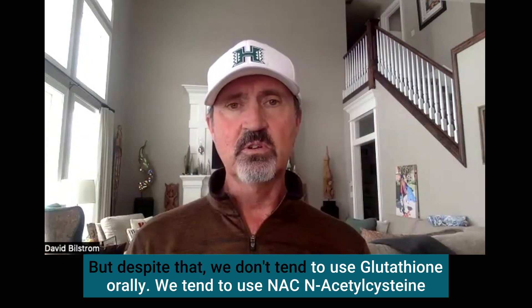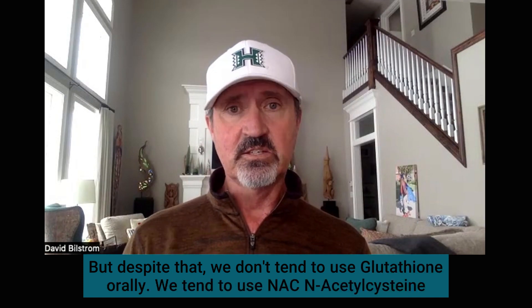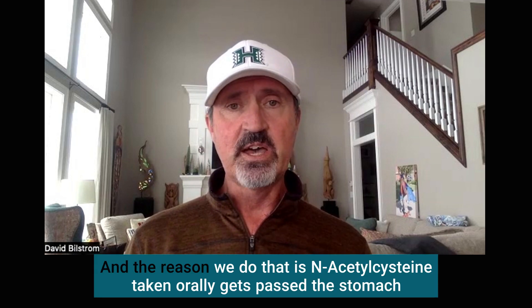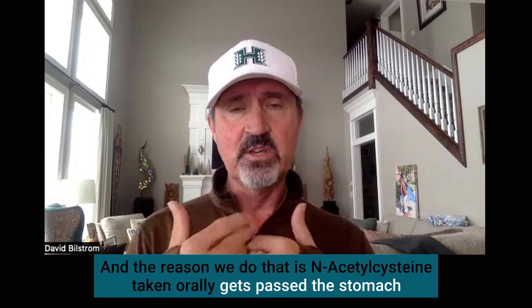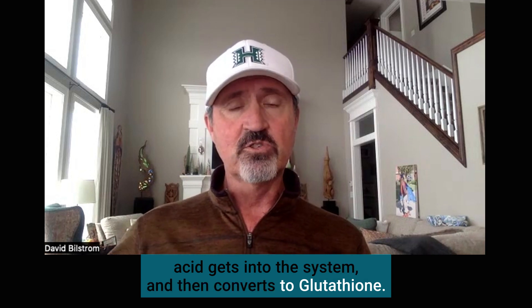Despite that, we don't tend to use glutathione orally. We tend to use NAC — N-acetylcysteine. The reason we do that is N-acetylcysteine taken orally gets past the stomach acid, gets into the system, and then converts to glutathione.